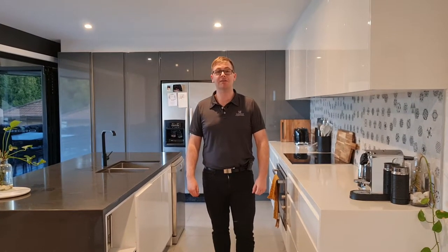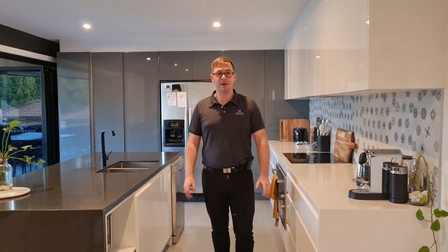Hi, I'm Jesse Rowbottom, and I'm from First National Engage Eastlakes. On behalf of myself and the entire team, we proudly present to you one of our latest listings, 10 Fulmar Close.